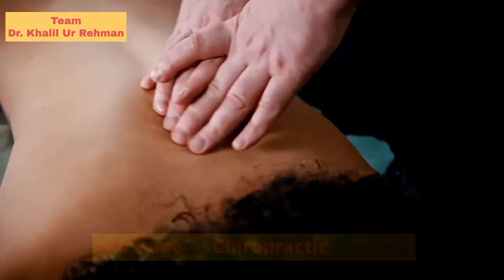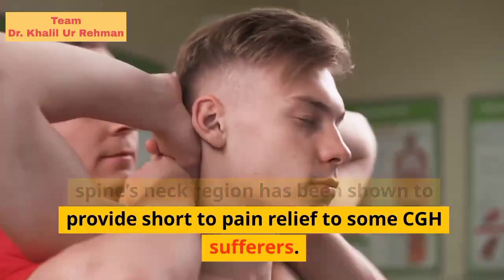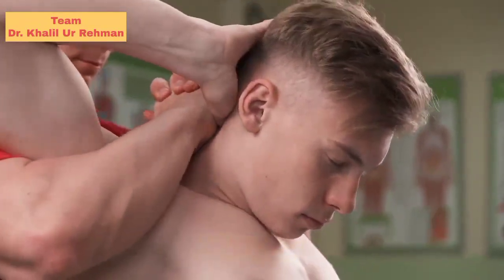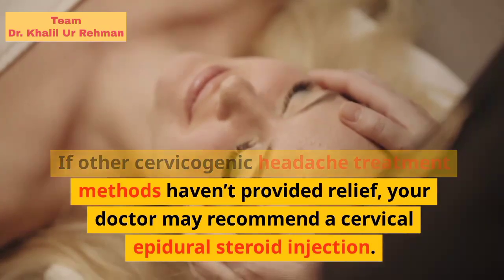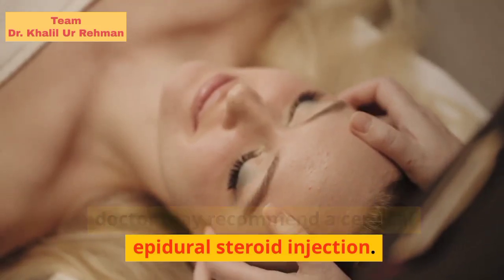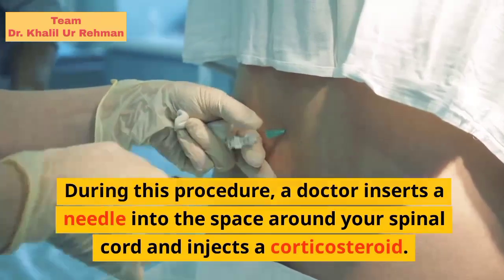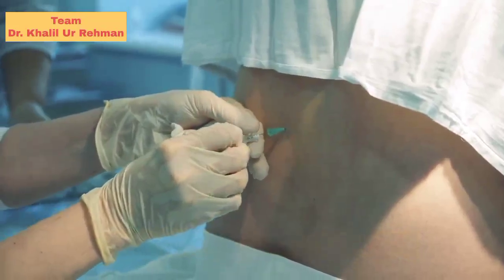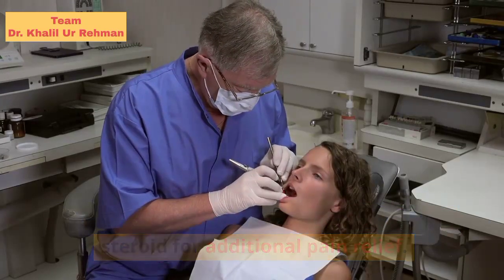Massage or chiropractic therapy: manual manipulation of the joints in the spine's neck region has been shown to provide short-term pain relief to some CGH sufferers. Steroid injection: if other cervicogenic headache treatment methods haven't provided relief, your doctor may recommend a cervical epidural steroid injection. During this procedure, a doctor inserts a needle into the space around your spinal cord and injects a corticosteroid. A local anesthetic is often mixed with the steroid for additional pain relief.